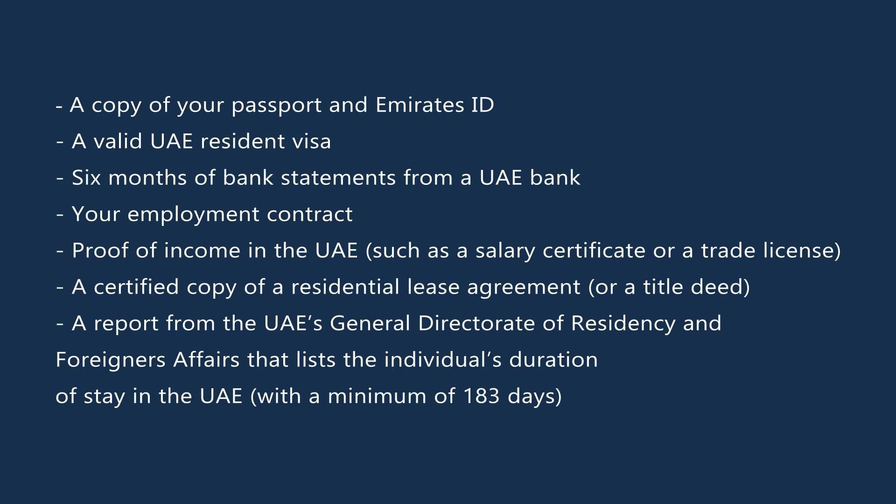Your employment contract, proof of income in the UAE such as a salary certificate or a trade license, a certified copy of a residential lease agreement or a title deed, and a report from the UAE's General Directorate of Residency and Foreigners Affairs that lists the individual's duration of stay in the UAE with a minimum of 183 days.